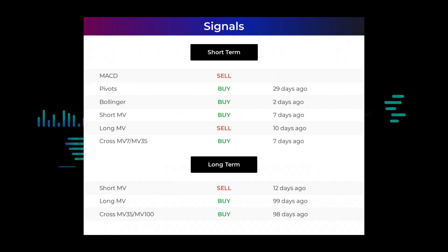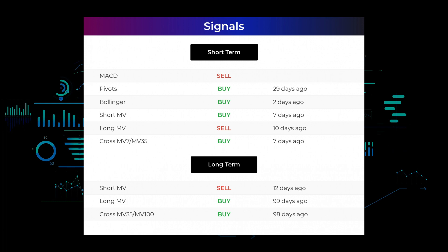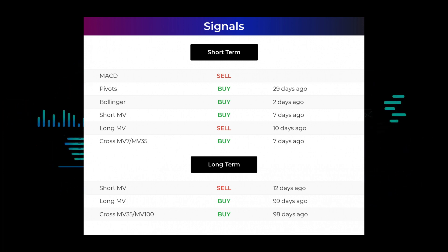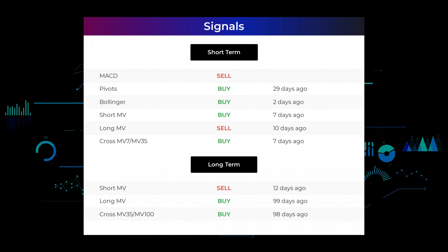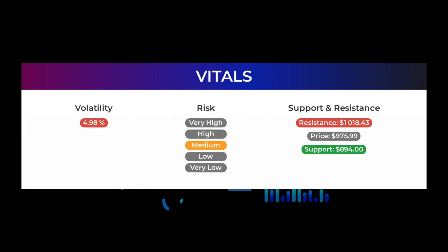Here are some other signals: MACD holds a sell signal; pivots gave a sell signal 29 days ago; Bollinger gave a buy signal two days ago; the short-term moving average for the three-month chart gave a buy signal seven days ago; the long-term moving average for the three-month chart gave a sell signal 10 days ago; the relation between short and long moving averages in the three-month chart gave a buy signal seven days ago. On the 12-month chart: the short moving average gave a sell signal 12 days ago; the long-term moving average gave a buy signal 99 days ago; the relation between short and long moving averages gave a buy signal 98 days ago. Go to our page at stockinvest.us for more signals, support, risk, and stop loss for Tesla.